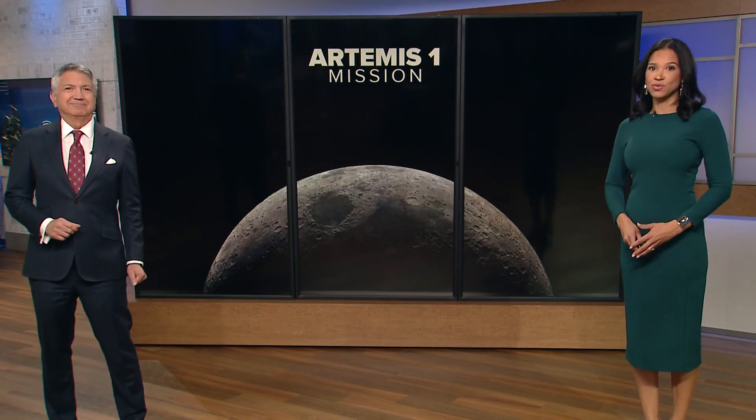The space capsule Orion is giving us our first images from space as it heads for a trip around the moon and back. The $4 billion test flight is meant to make sure it's safe to send astronauts back to the moon. Marcelino Benito takes a closer look at the mission and NASA's goals to travel even farther.